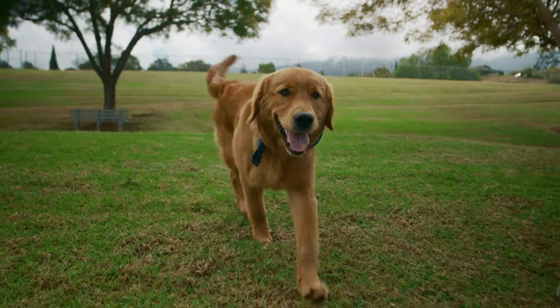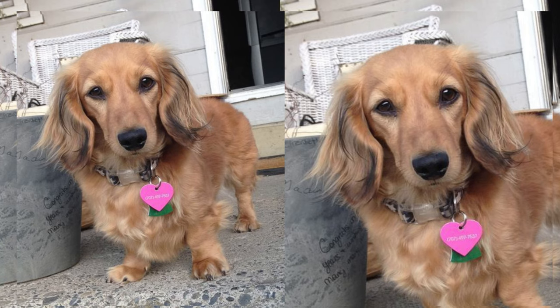Remember, adopting a dog is a lifelong commitment, so make sure you're ready for the responsibility before bringing one of these cuties into your home.